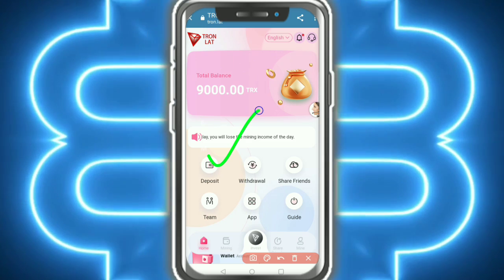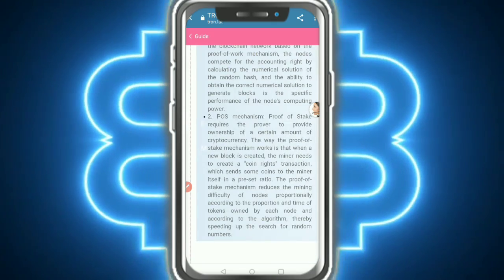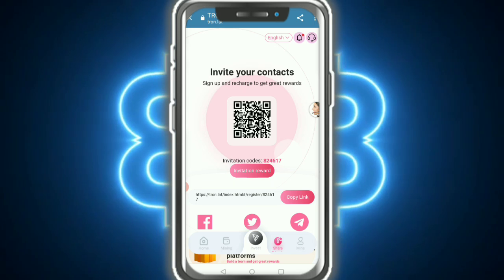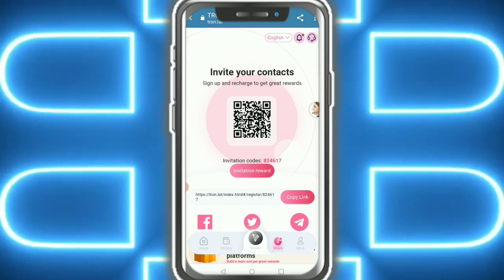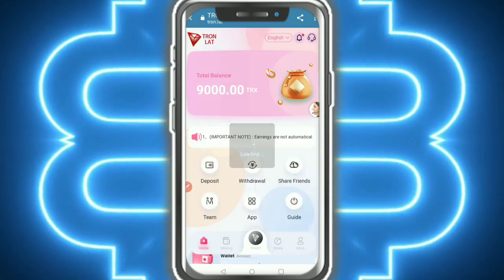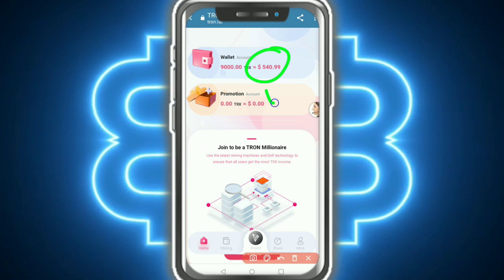The company absolutely provides deposit, withdrawal, share, team, apps, and a guide option. Read the guide provided by the company. Sharing is very important in this video — invite your contacts to sign up and recharge to get great rewards. Share your link and start earning. Just copy the link and share it on Facebook, Twitter, Telegram, or any other social media. There are two types of accounts: a basic account and a promotion account.